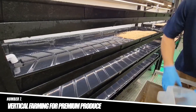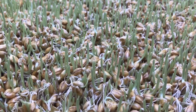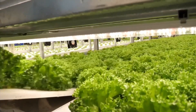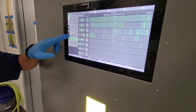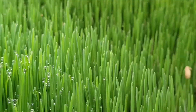Number 7: Vertical Farming for Premium Produce. Japanese farmers have embraced vertical farming, particularly in urban areas where space is limited, to grow premium agricultural products like herbs, leafy greens, and strawberries. These farms use stacked layers to grow crops indoors under controlled conditions, making it possible to produce high-quality produce year-round.